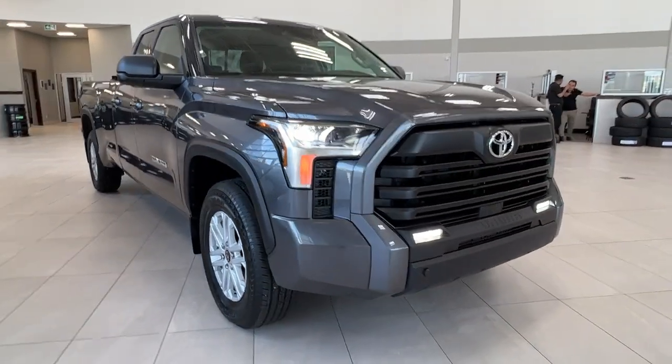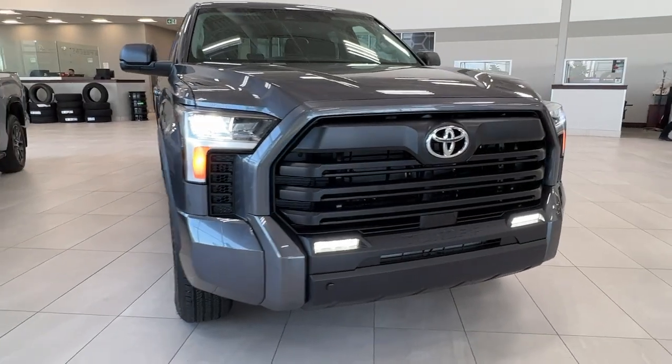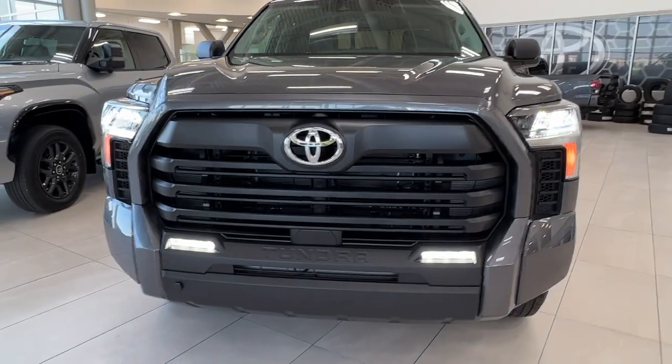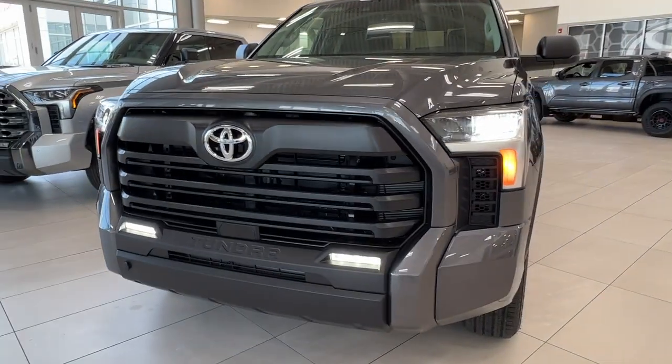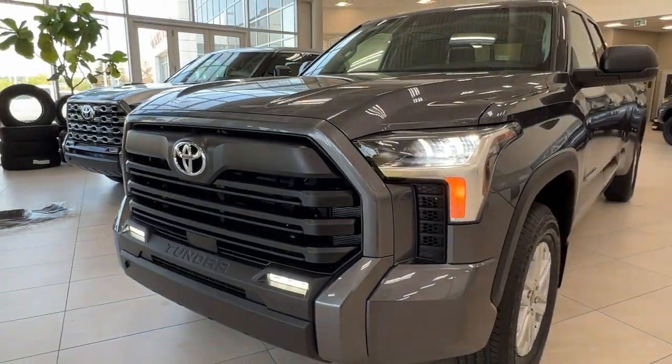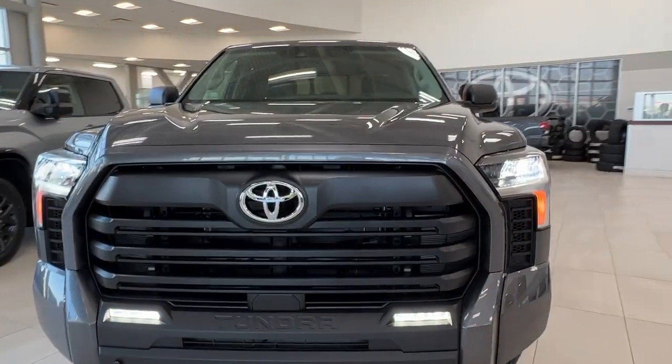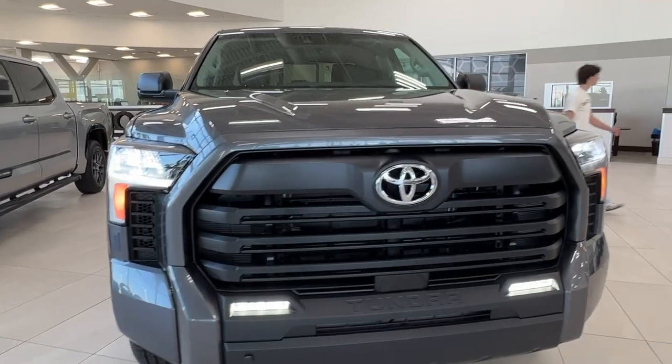Starting up front here, underneath the hood we do have a 3.4 liter V6 engine with automatic transmission. It gets up to 437 horsepower and can get up to 583 pound-foot of torque.